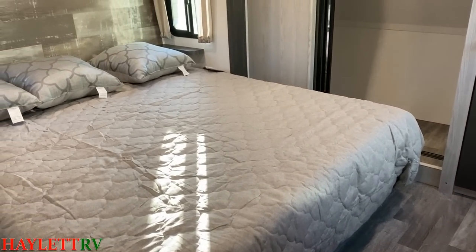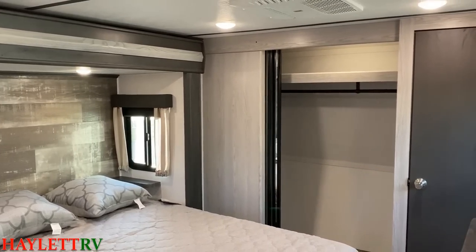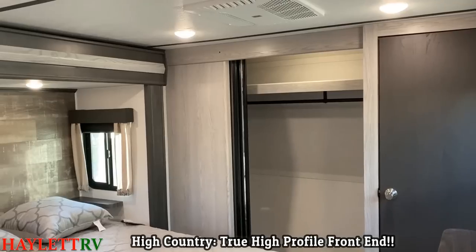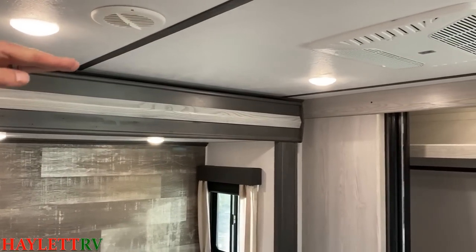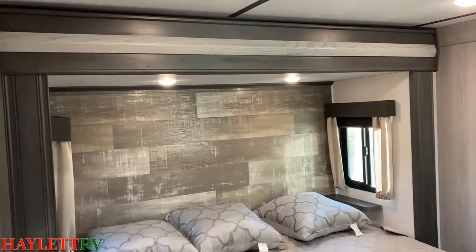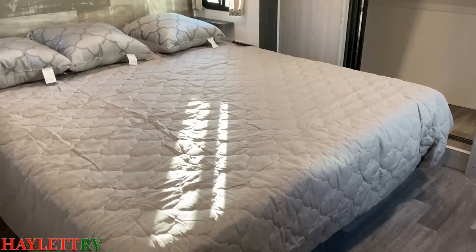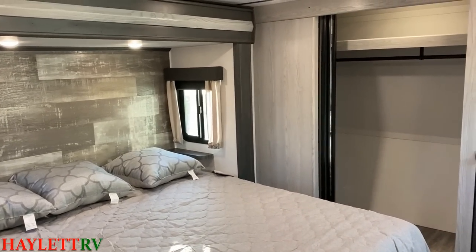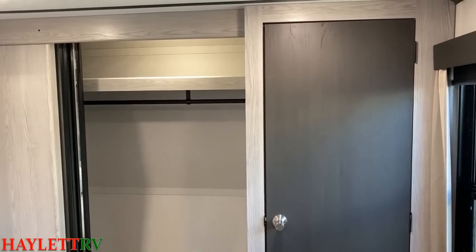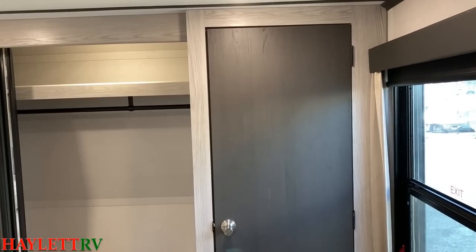Their bedrooms are going to be very similar, but here's one of the key differences between them. In technical terms, a Cougar is what is called a mid-profile fifth wheel, whereas a High Country is a true high profile. They're both tall in the upper deck, but in the Cougar it dips down, whereas in the High Country it does not. That allows a High Country to generally have bigger bedslides — sometimes deeper. That taller profile also means we have a taller closet up front, and where that is a really big deal is what's happening behind door number two.